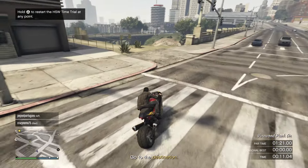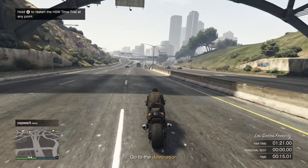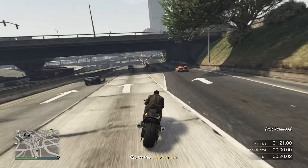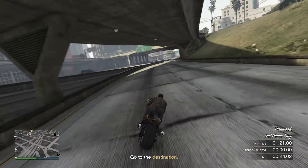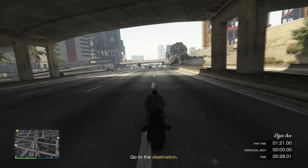Any other vehicle to use inside of this time trial will be basically any of the HSW vehicles except two — the Sentinel XS as well as the Arbeiter GT. These two vehicles I would advise against primarily because they're not going to be fast enough, or in the case of the Arbeiter GT, are absolutely trash to drive.